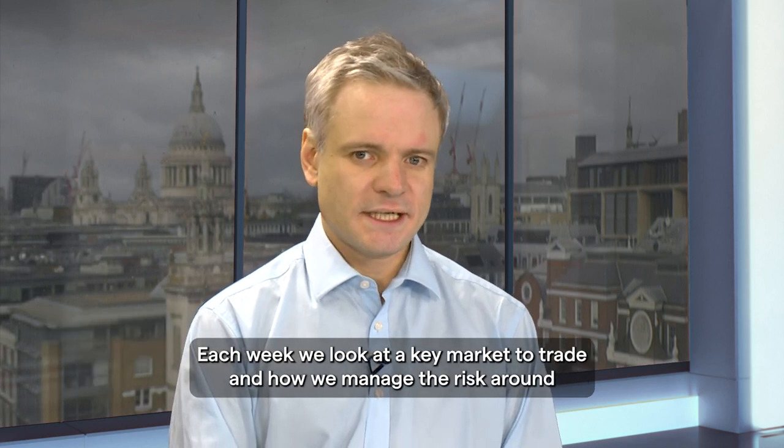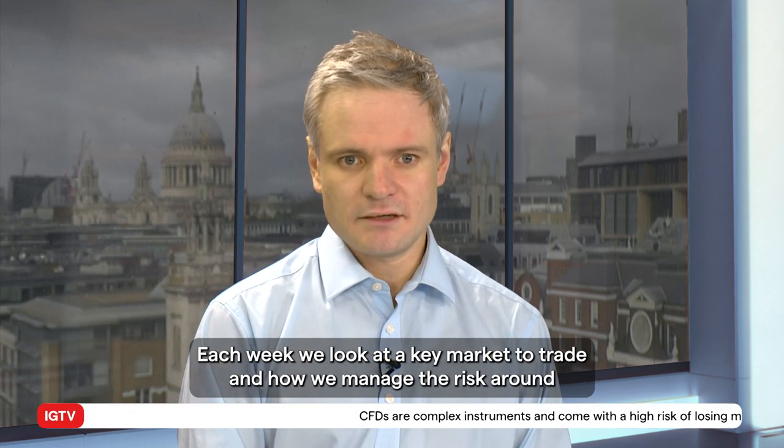Hello, I'm Chris Peterman and welcome to IG's Trade of the Week for the week beginning Monday the 11th of March. Each week we look at a key market to trade and how we manage the risk around that trade.